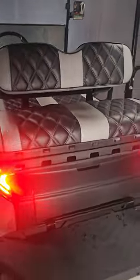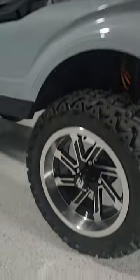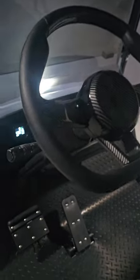Golf Carts of ATX is based out of Austin, Texas, but we ship nationwide. Just visit our website at golfcartsofatx.com, pick your favourite colour cart and hit configure now. Choose whether you want a 2-seater, 4-seater or 6-seater and what battery you want.